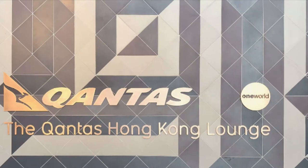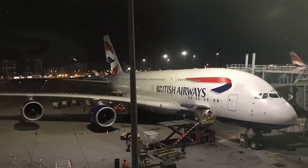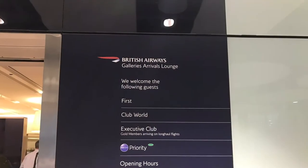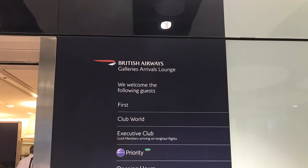Hi and welcome back to another one of our videos. In today's video we're first going to take a look at the Qantas business class lounge in Hong Kong, then the British Airways A380 business class from Hong Kong to London, and finally the British Airways arrival lounge in Terminal 5 at Heathrow.